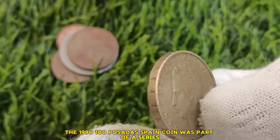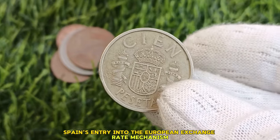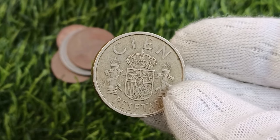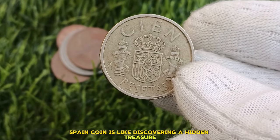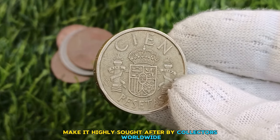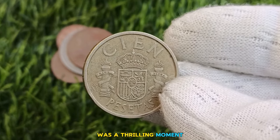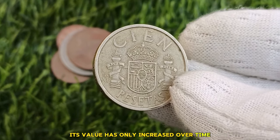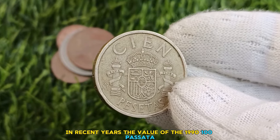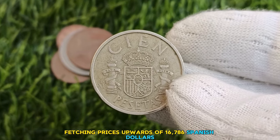The 1991 100 pesetas Spain coin was part of a series minted to commemorate Spain's entry into the European Exchange Rate Mechanism (ERM) in 1989. It was struck in limited quantities, making it a rare find for collectors. Finding this coin is like discovering a hidden treasure — its scarcity and historical significance make it highly sought after by collectors worldwide. In recent years, its value has skyrocketed, with some specimens fetching prices upwards of $16,786.